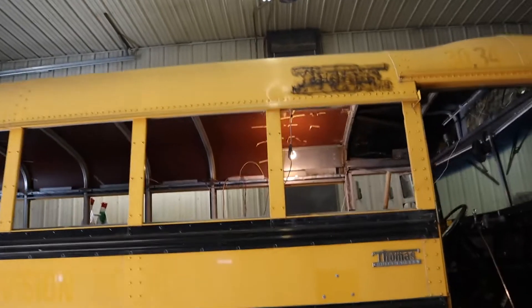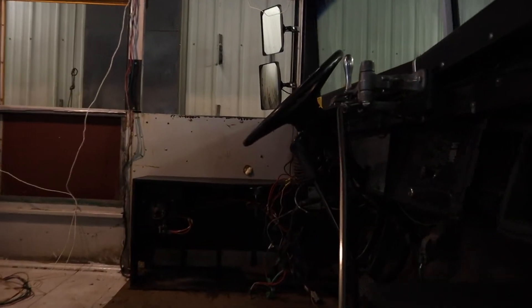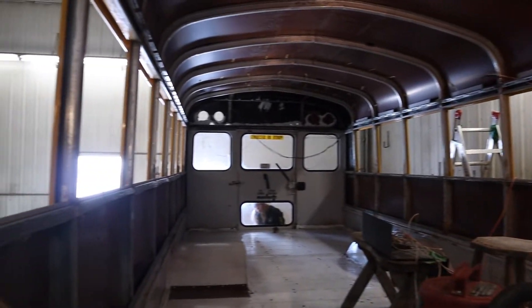Our bus is in a nice heated shop right now, so let's head over there and check it out. Here we are at the bus — take it for a little tour. Pretty gutted out, nothing really left in here. I spy something little and blonde in the back, so let's go see who that is.